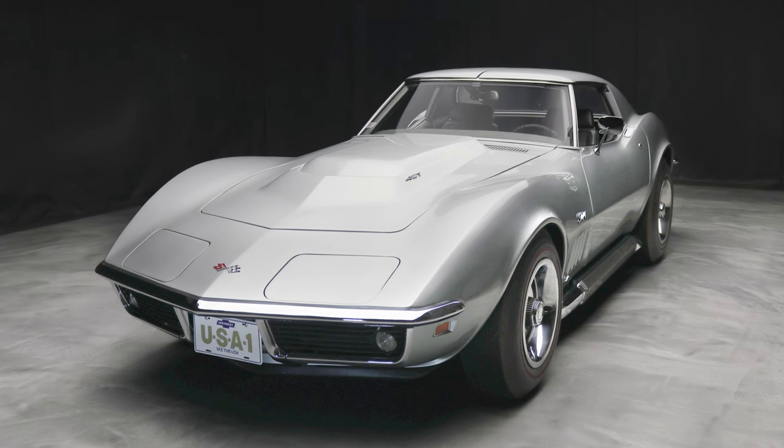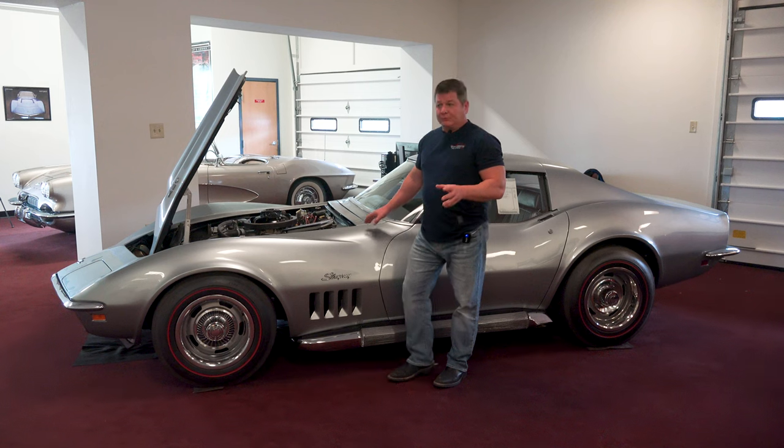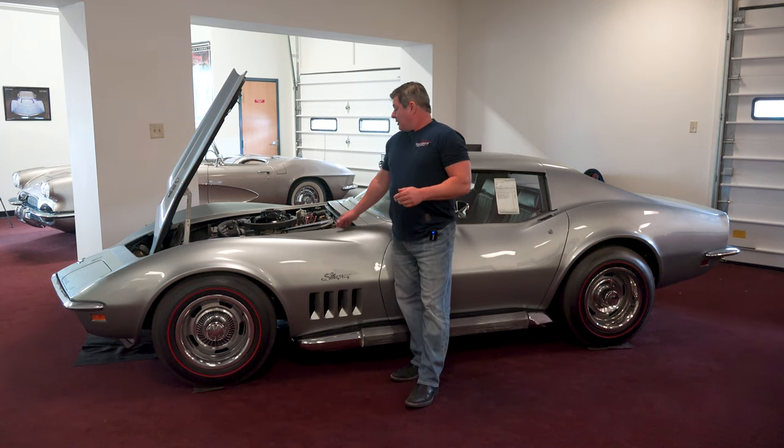This car was originally owned by a guy who put 19,000 miles on it, and I have all the owner history from that owner to present day. In the process, I believe the second owner did something with the original engine — it was taken out; that's in the paperwork, it's discussed in there.